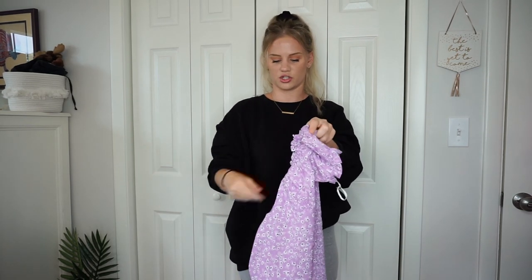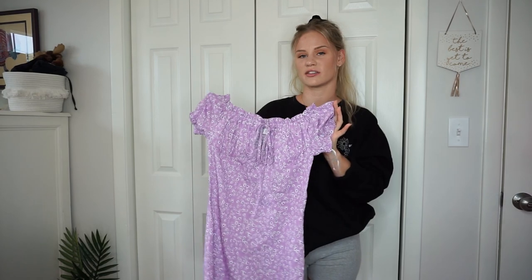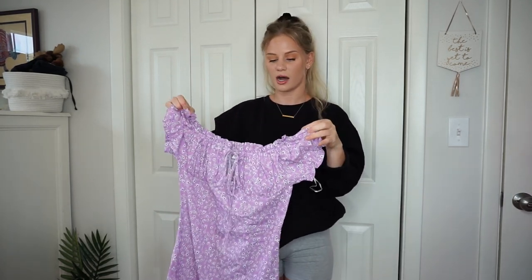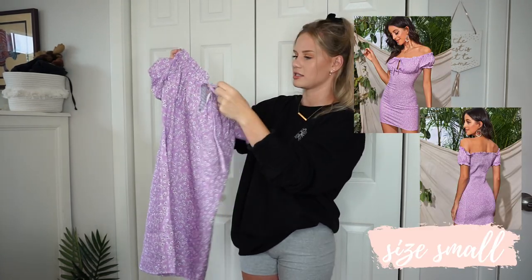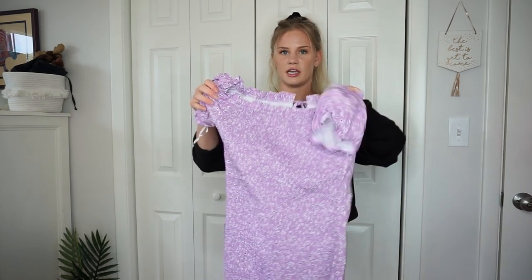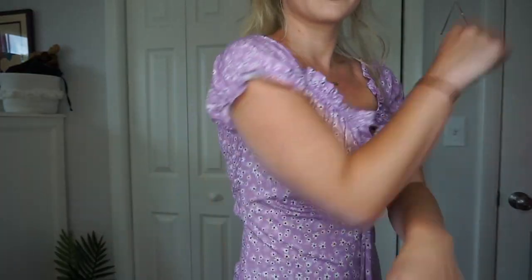Moving into clothing — this first dress I picked up because it reminded me of something from Princess Polly's website. I love the color; it has ruched cups, a little tie detail, puffed sleeves, and is ruched all down the bottom. With it on, it doesn't look bad. The only thing that bugs me is the material — if you rub it, you can hear it's a different kind of material, though for the price it's not terrible.